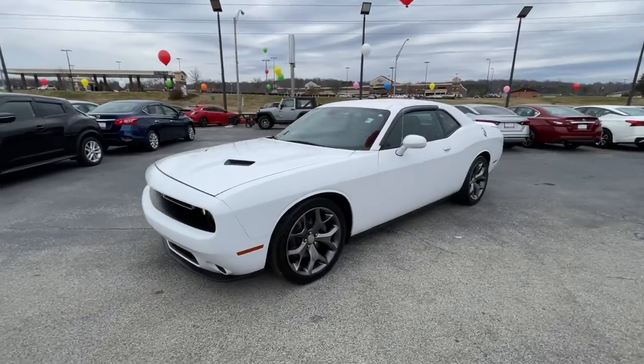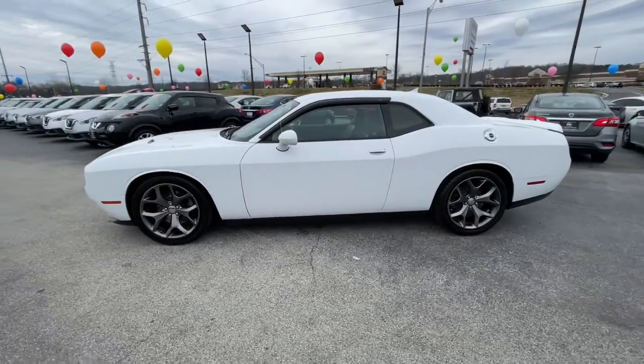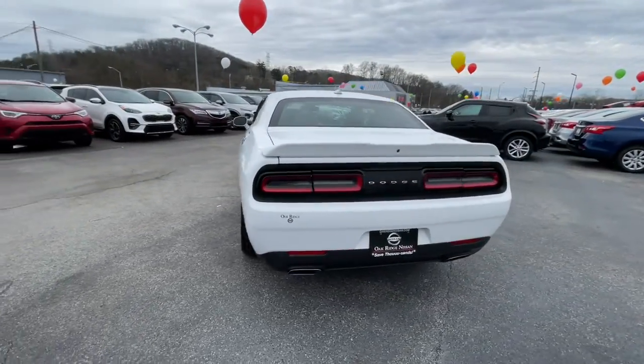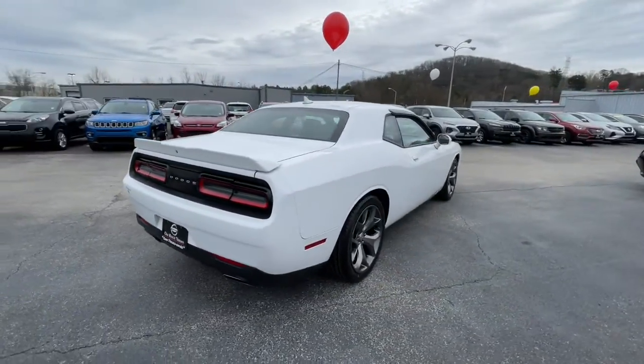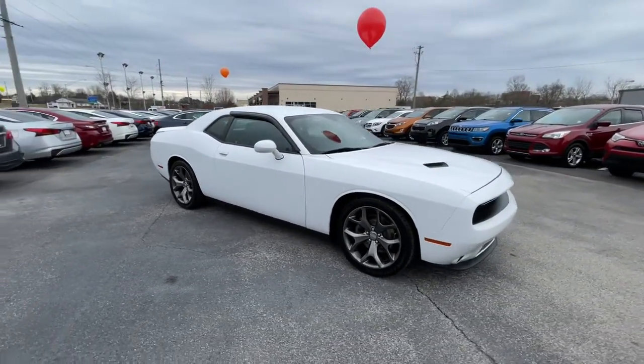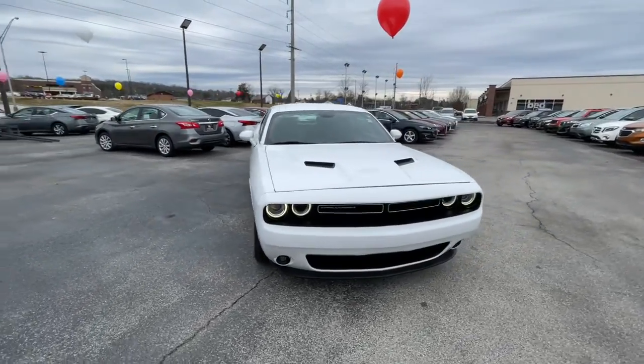Enjoy the view of this 2015 Dodge Challenger. With less than 90,000 miles on the odometer, this vehicle stands out from the rest. The Dodge Challenger — the monstrously powerful, unapologetically comfortable, driver-focused muscle car that positions you to lead the pack.